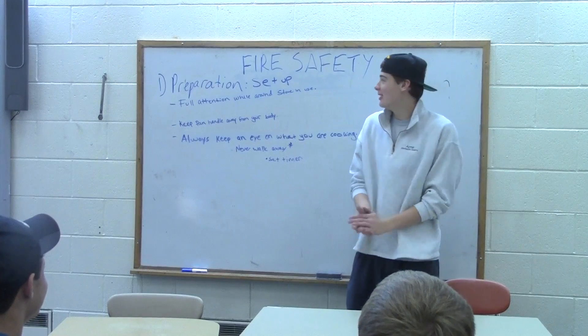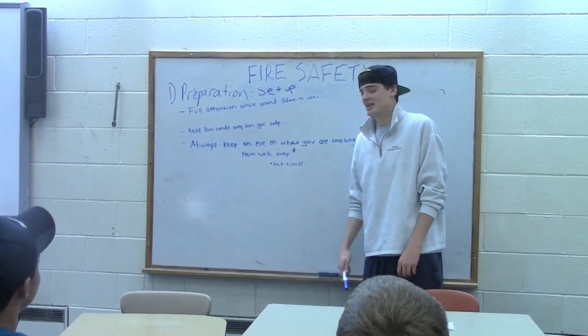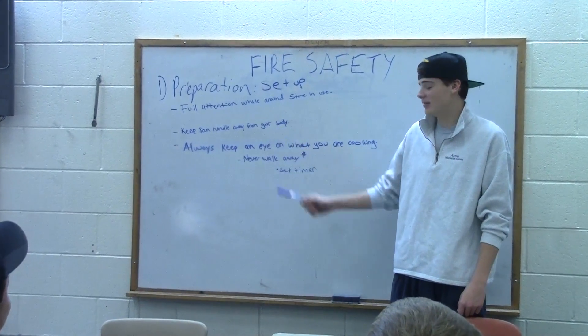Alright class, welcome to Nutrition 101. First lesson today is going to be fire safety. Preparation is key. You should always keep full attention while the stove is in use, and you're going to keep the pan handle away from your body.